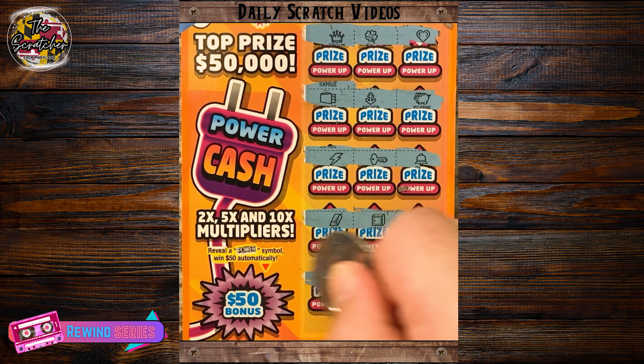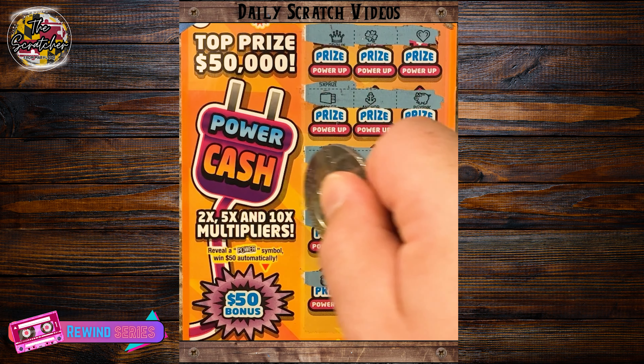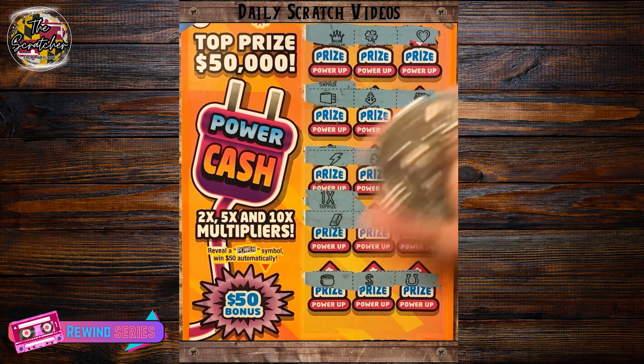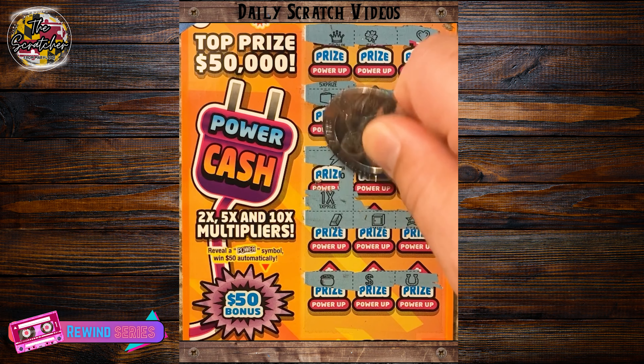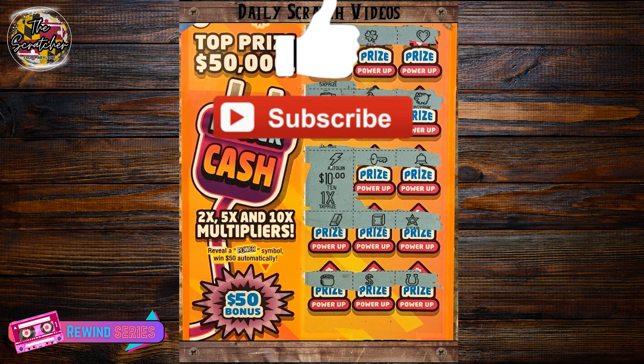Alright, last row. Dollar sign and a horseshoe. Can we hit for more than 5? Alright, 1x. Can we be more than 5 here? Hey, 10 bucks — I'll take it. Nice little double up.